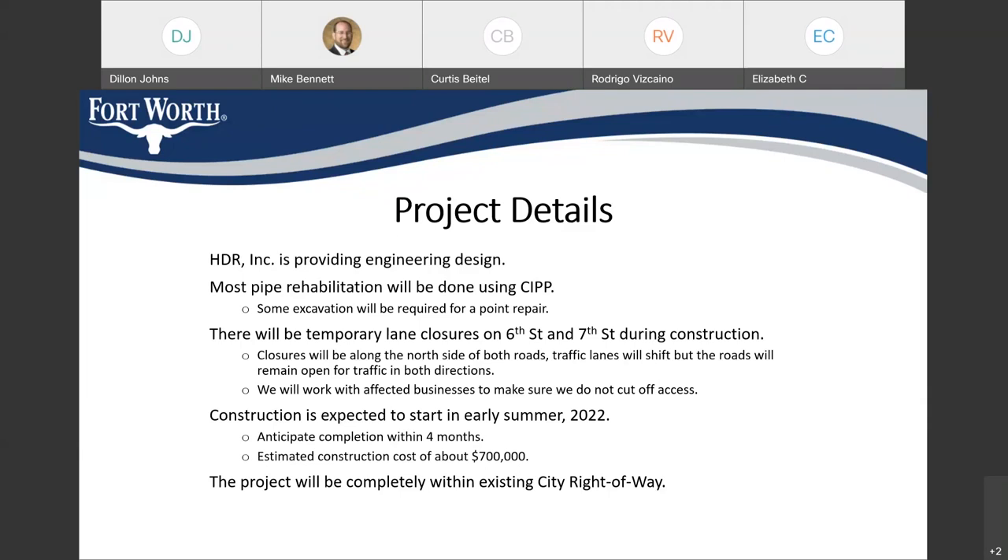We are expecting to start construction on this project in early summer of 2022. We only anticipate it to last about 4 months. We're expecting it to cost about $700,000, but this is a low bid project so the final cost will really be determined by the bids that we get. Lastly, this project is completely within existing city right of way — the pipe is underneath the roadway — so the city will not need to purchase right of way or easements for this project.